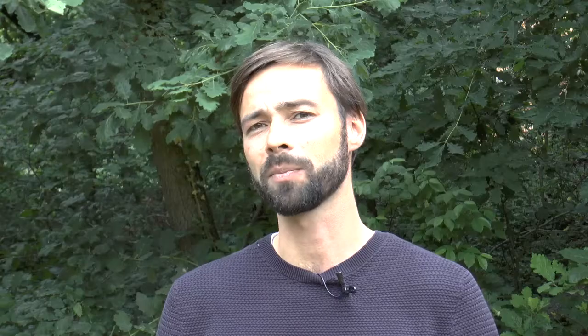This finding is backed up by three independent lines of evidence. We have ice sheet modeling, we have evidence from radar structures and ice rises on the Weddell Sea side, and we have sediment data underneath the ice sheet on the Ross Sea side, where the remains of sea creatures were found.